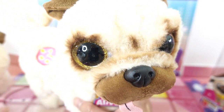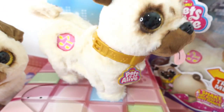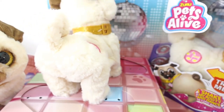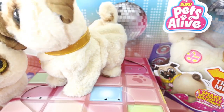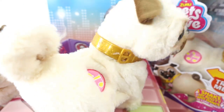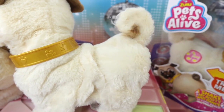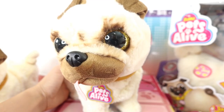Okay, are you ready to see her dance? Let's turn her on. Oh my goodness, look at her! That is too cute. Do you see that little booty shake?